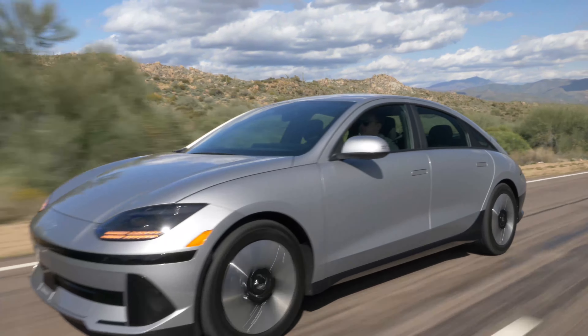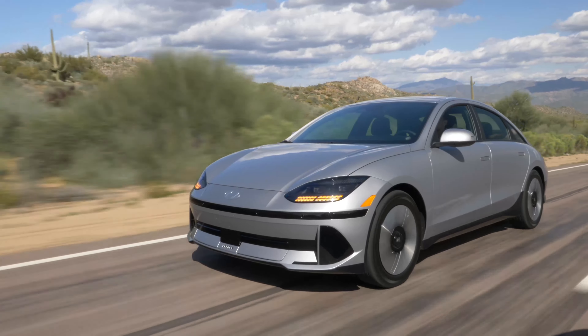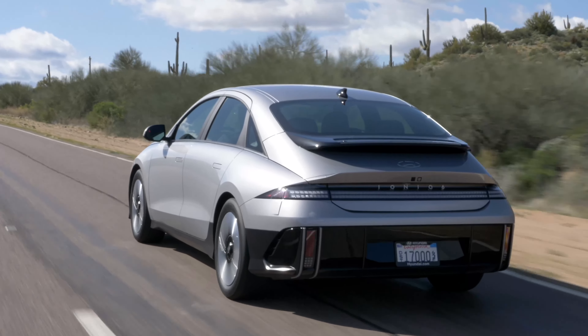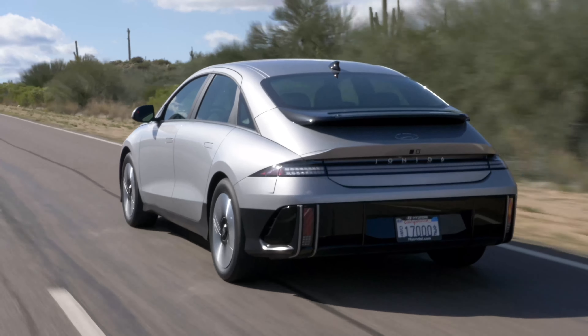The 2025 Hyundai Ioniq 6. We have some subtle new updates to talk about, but stay tuned until the end of this video where I'm going to share with you how you can save $14,000 off the MSRP of a 2024 Ioniq 6.